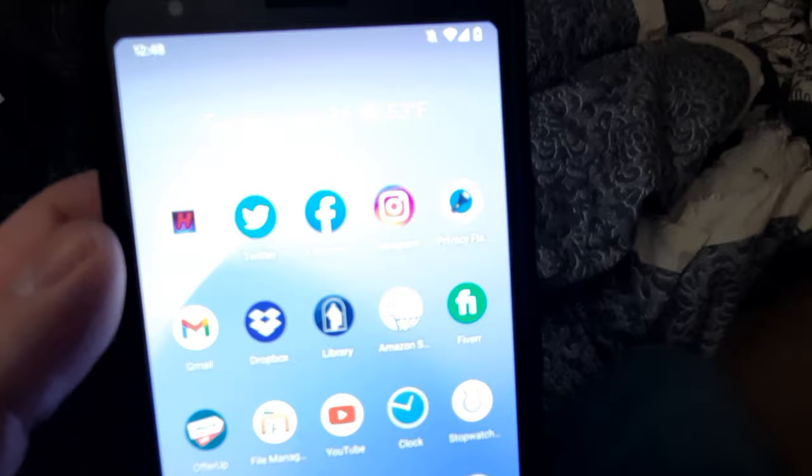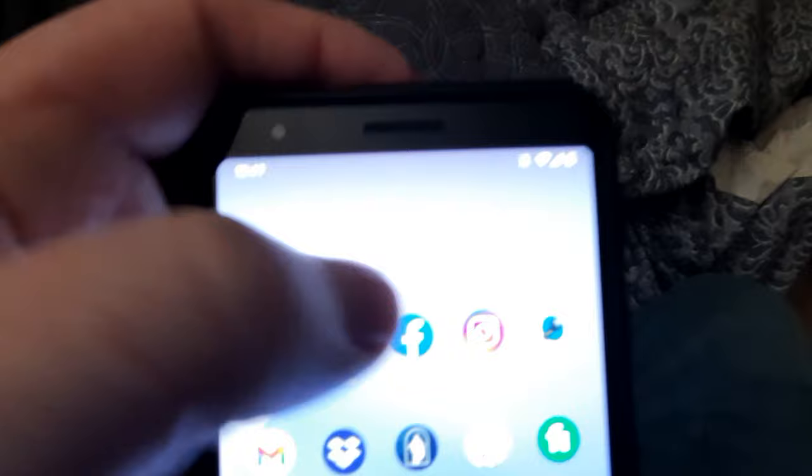All right, so here's my video on how to change these settings in Facebook. I'm on an Android device — I don't know what it's going to look like on iOS — but I'm going to hit my Facebook app, get it to open up, and go back to my front page so I can show you guys how to get to it.